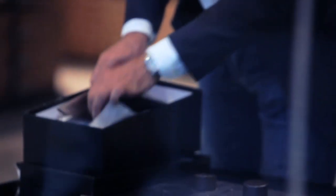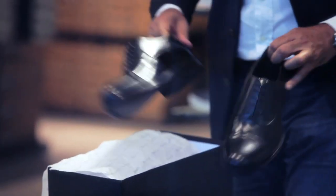Meticulous attention is paid to every detail in the exclusive Ambassador by Bata Collection — an all-Italian collection.